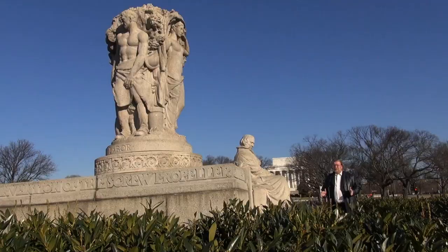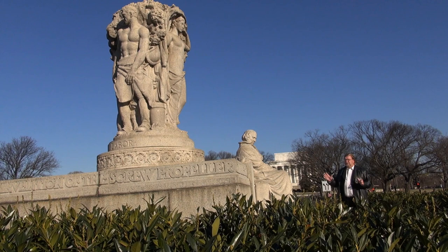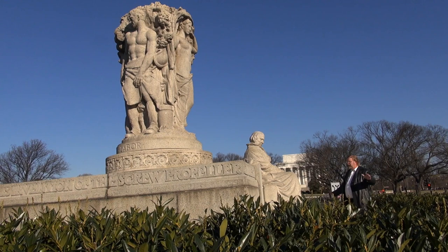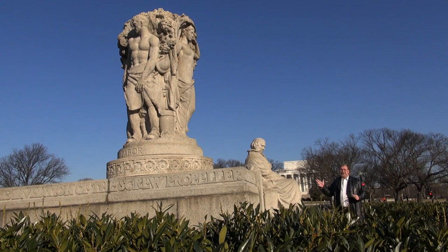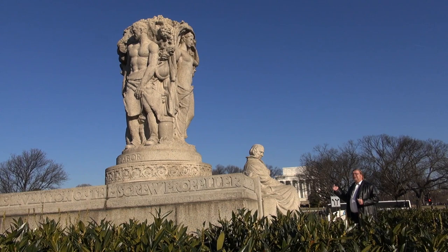We're standing here at the base of the John Ericsson Memorial. This was built in 1927; it's a huge piece of pink granite, about 150 feet in diameter, the area that we have for this monument — a relatively small area. This larger than life statue, it's about 6.5 feet tall, the figure of Ericsson, sits just 900 feet from the Lincoln Memorial.